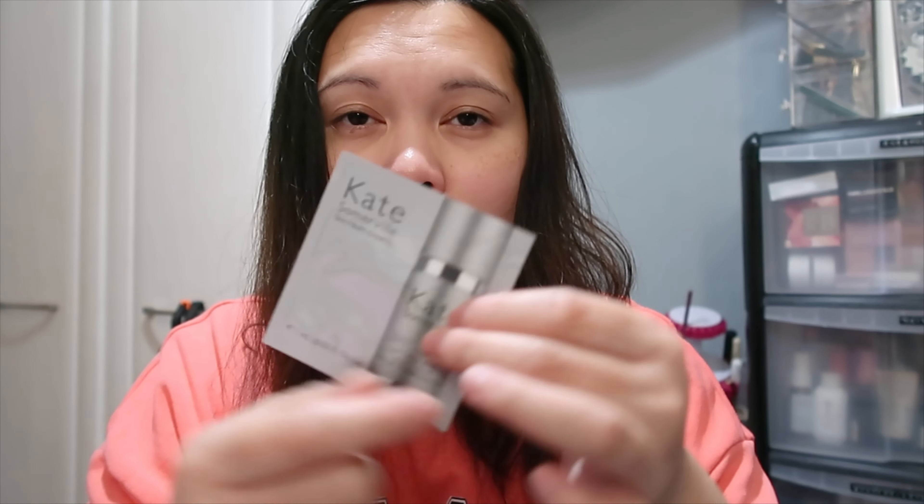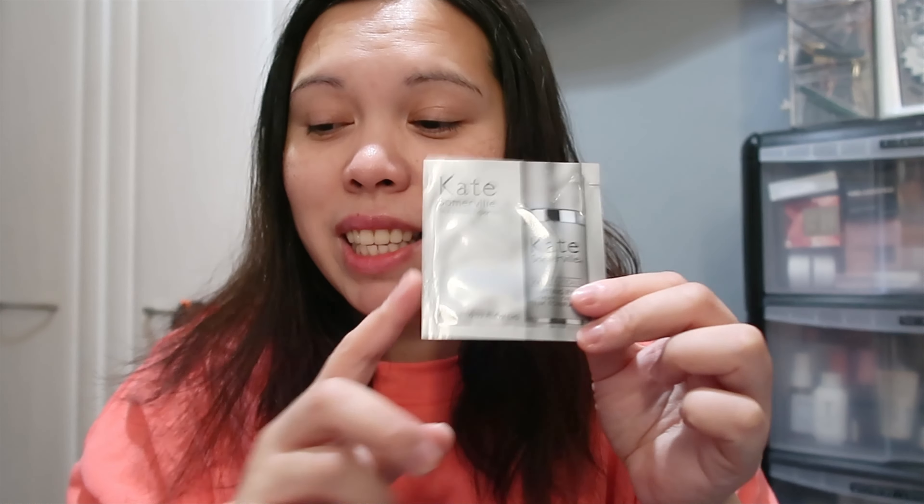She also included a sample size from Kate Sommerville — the Lifting Eye Cream, 1 fl oz. This is perfect to bring with you when you travel, so it's really nice receiving sample sizes like this. That's everything, lovelies — let's do a recap!